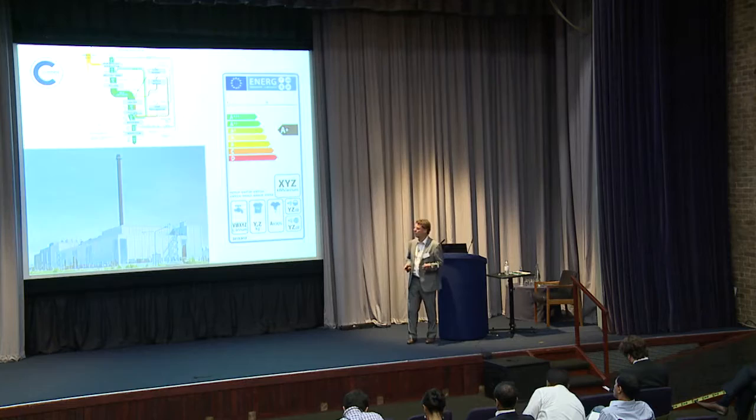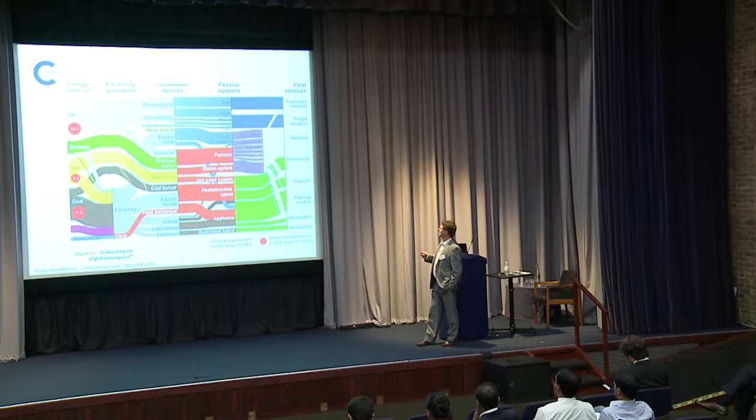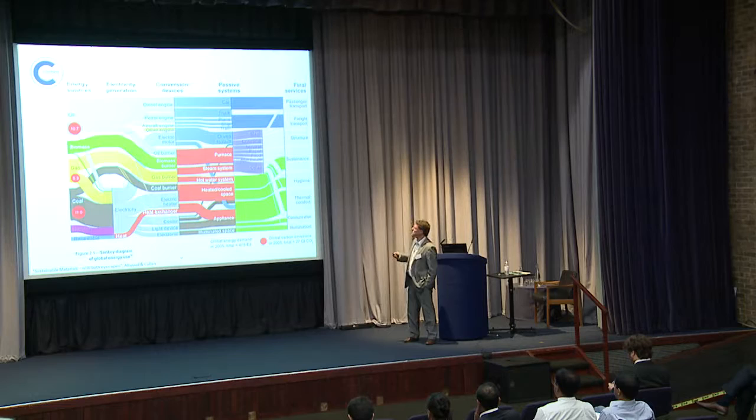This is a chart that Julian Allwood from here in Cambridge produced in about 2005, looking at global energy flows. I find it wonderful because it's very informative and very pretty and you can easily follow what's going on. The important thing is — if you can see the red dot — it's this chunk of stuff that is our materials. That takes something like between 30 and 35% of our total energy usage in the world. So if we can reduce that, we're going to reduce our energy demands.